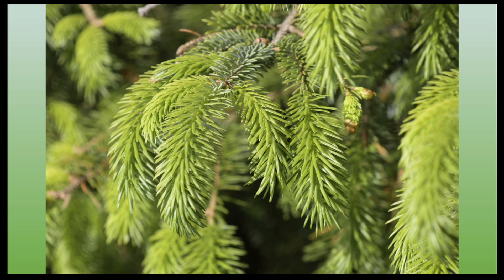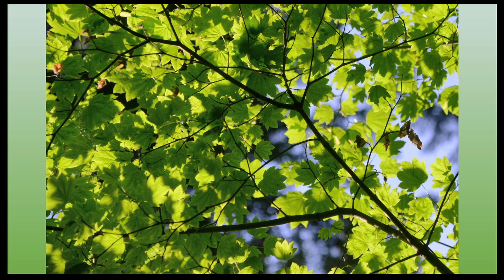Trees come in many shapes and sizes, but basically two main types: the conifers and the deciduous or broadleaf trees. And of course, just to make it more interesting, we also have some deciduous conifers. Here we have a conifer, Sitka spruce, and each little needle on that tree is acting like a solar panel. And here we have broadleaf trees, maple in this example, with larger, flatter leaves — each one functions as a solar panel, collecting the sun's energy and through the magic of photosynthesis, producing carbohydrates that the tree can use to survive and grow.